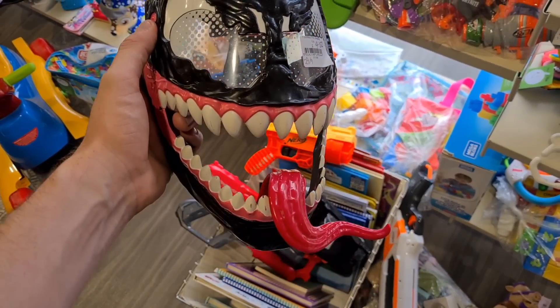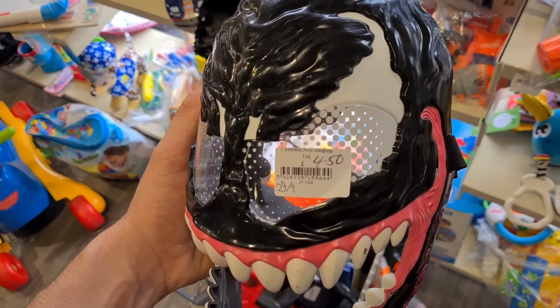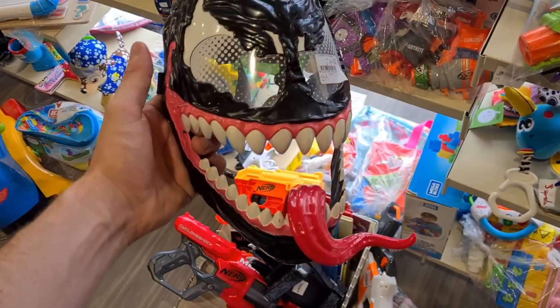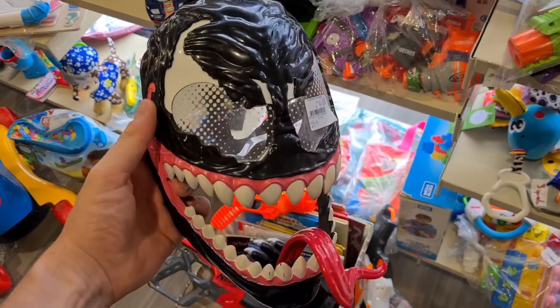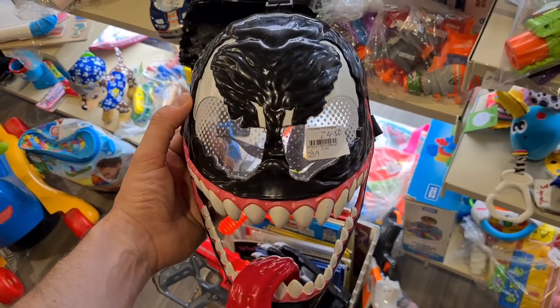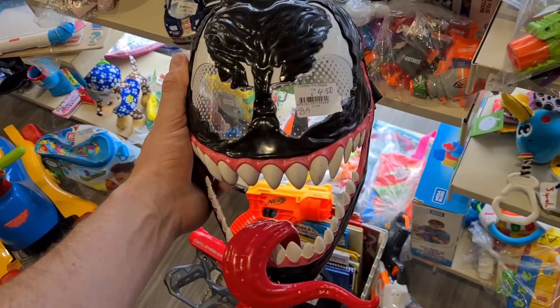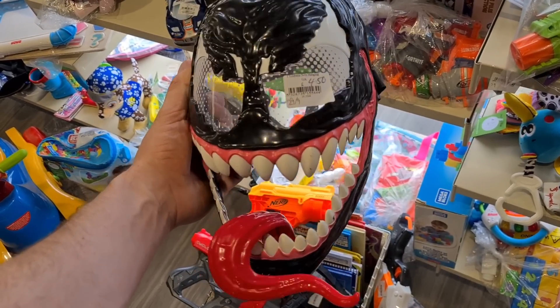Look at this Venom mask from 2019 — four pound fifty. The ones I've sold have gone for about a tenner plus postage, but people have started listing them up for about 20, I guess because Halloween's coming. I'm going to leave that — you might squeeze a tenner profit off it but no, I'm leaving it.